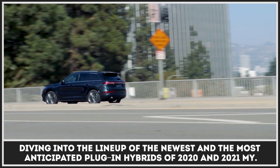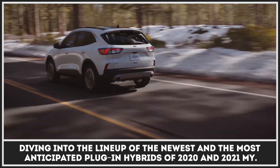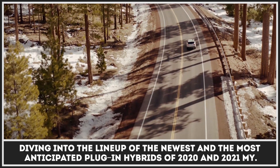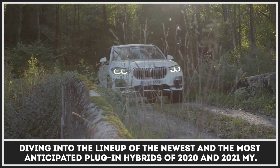Today, we are diving into the lineup of the newest and the most anticipated PHEVs of 2020 and 2021. So subscribe to our channel to promote electric vehicles, and let's get technical!